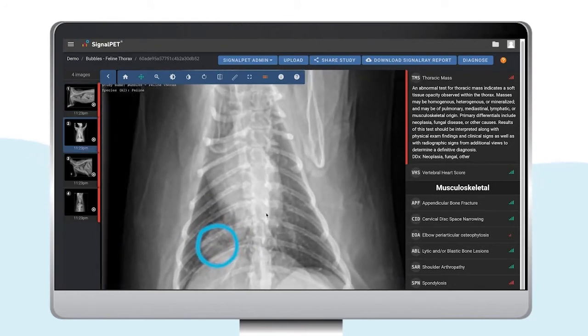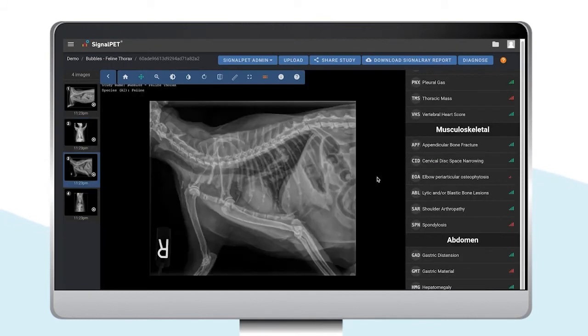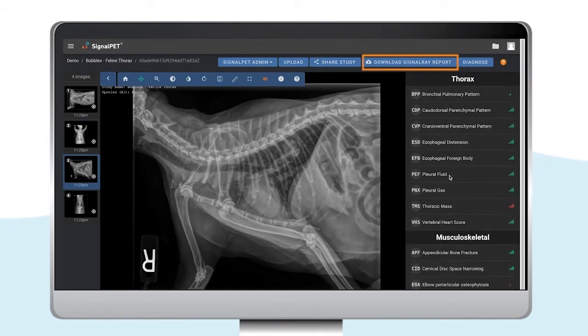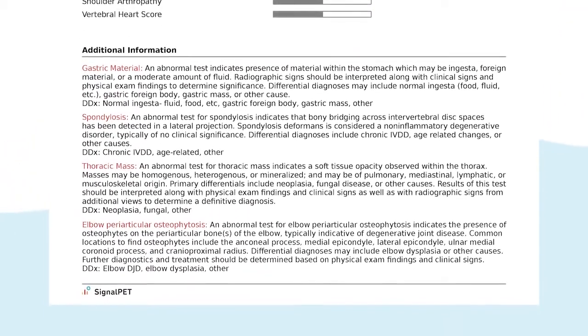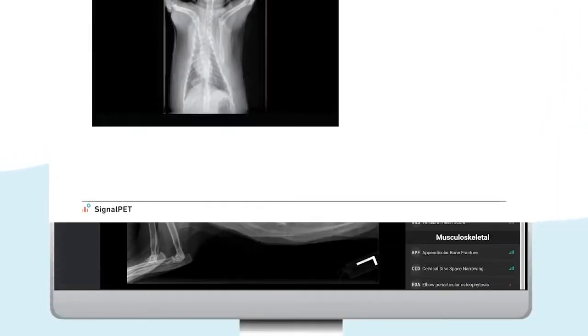Keep in mind that not every panel has an outline. For each study, all these AI findings will automatically generate a report, which can be downloaded by clicking on Download SignalRay Report. The test results will be shown at the top, followed by a description of each abnormal finding. The last page of the report will include the images and abnormal findings for each image.